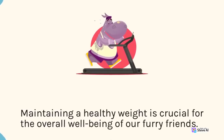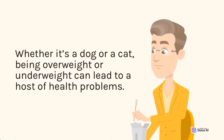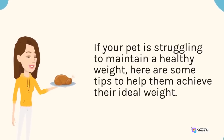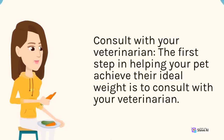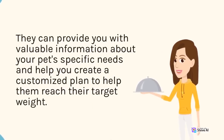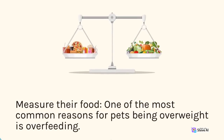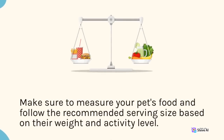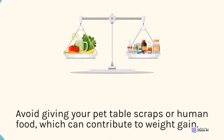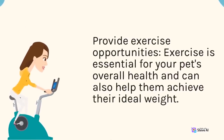Maintaining a healthy weight is crucial for the overall well-being of our furry friends. Whether it's a dog or a cat, being overweight or underweight can lead to a host of health problems. If your pet is struggling to maintain a healthy weight, the first step is to consult with your veterinarian, who can provide valuable information about your pet's specific needs and help you create a customized plan to help them reach their target weight. Make sure to measure your pet's food and follow the recommended serving size based on their weight and activity level. Avoid giving your pet table scraps or human food, which can contribute to weight gain.